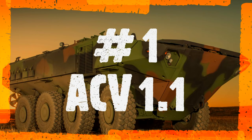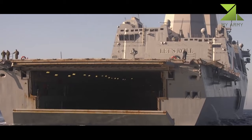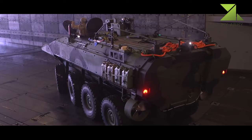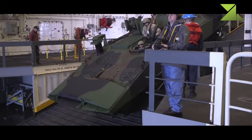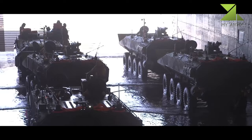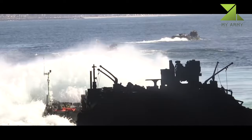Number 1: ACV-1.1. The Amphibious Combat Vehicle ACV-1.1 is a new armored vehicle designed and manufactured by BAE Systems in collaboration with IVECO Defense Vehicles. The ACV-1.1 program was initiated by the US Marine Corps in 2011 to replace its age-old amphibious assault vehicle AAV family, which entered service in 1972. The US Marine Corps approved the ACV's initial operational capability in November 2020.